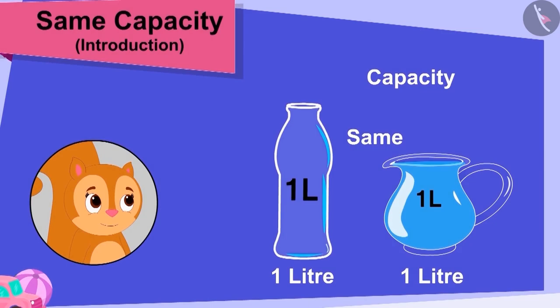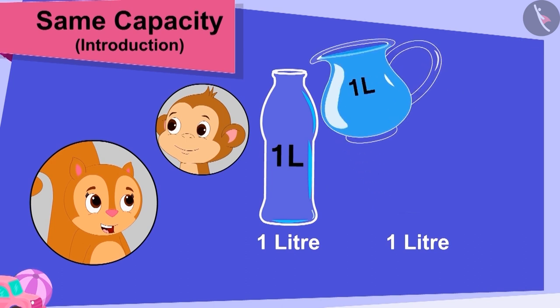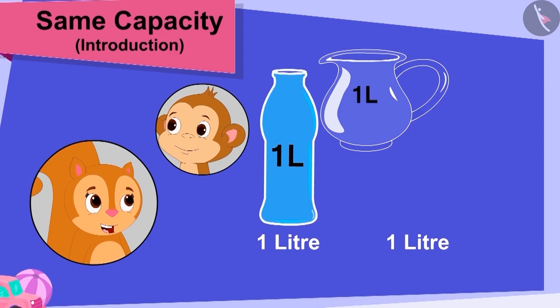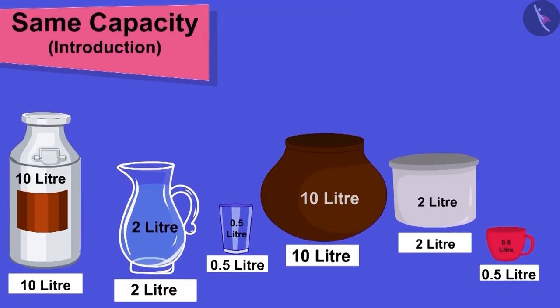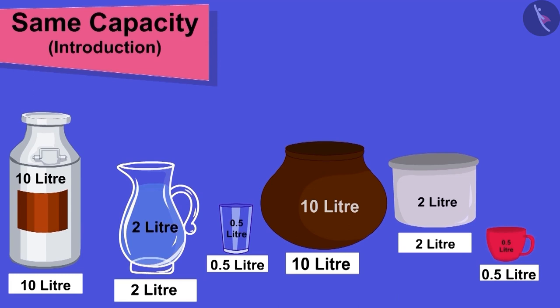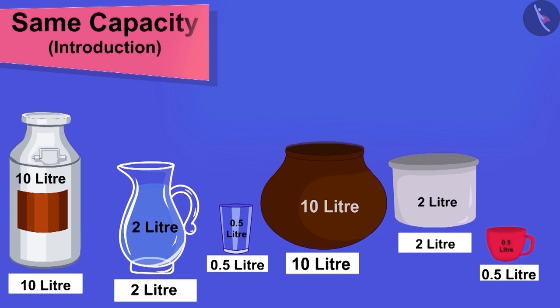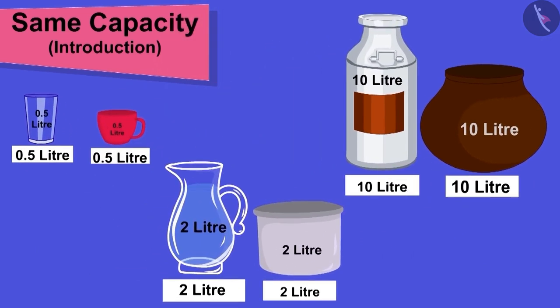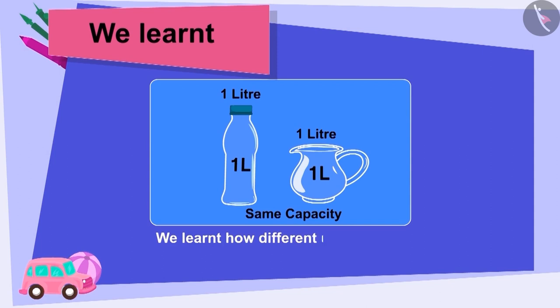Chanda became very happy to know that Baban gifted her a bottle of the same capacity as her jug. She poured water from her jug into her new bottle and started dancing happily. Children, here are some containers — can you pair the containers with equal capacity? Well done children, you have made perfect pairs. In this video we learnt how different utensils can have the same capacity.